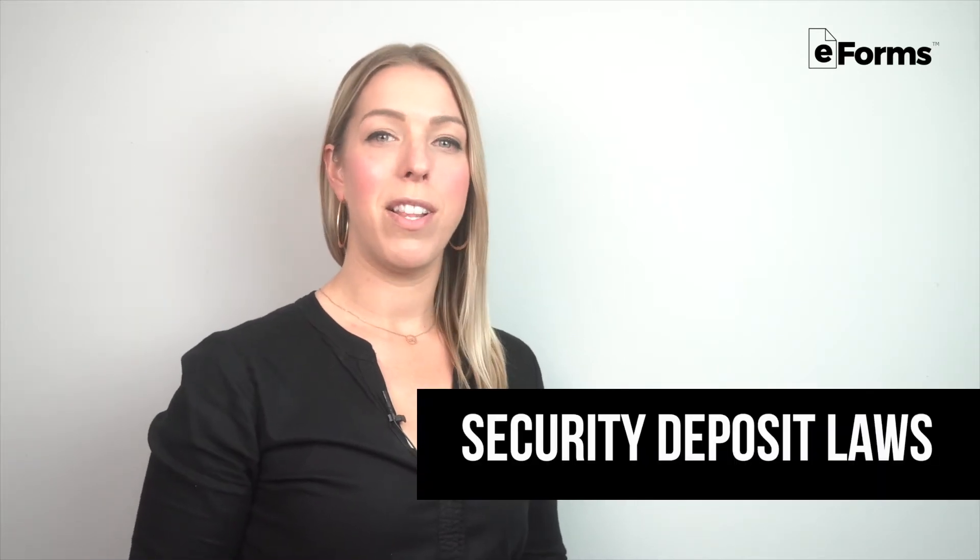Security deposit laws. In Florida, there's no maximum amount for security deposits, but as required by law, the landlord must inform the tenant where their deposit is being held within 30 days of payment. If there are no deductions from the tenant's deposit, the money must be returned within 15 days. If there are deductions, the landlord has 30 days to return the money.